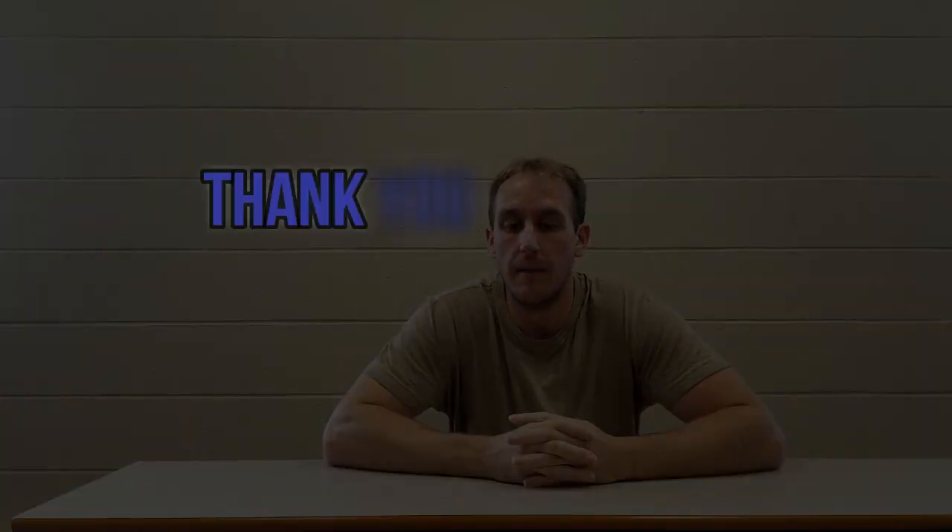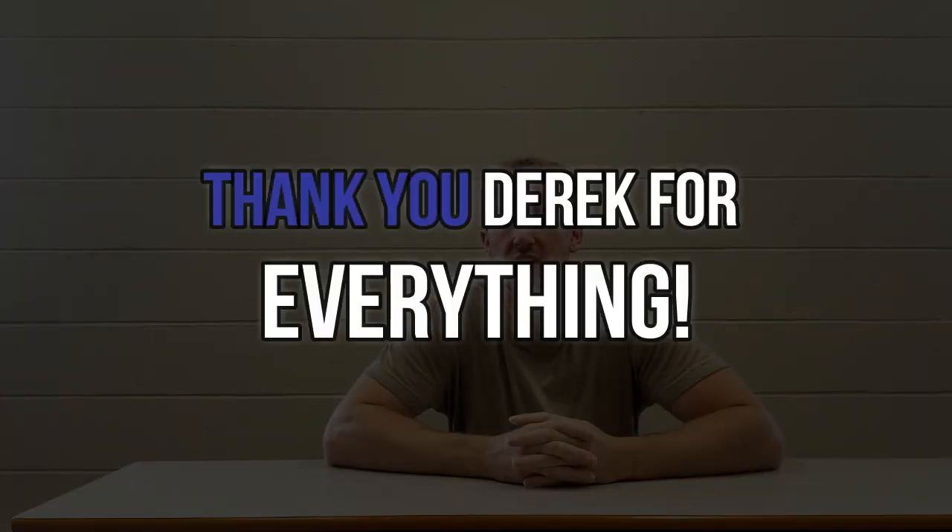I've got some exciting news — I actually hired a new coach. There was nothing wrong with the one I currently had, I just kind of wanted to switch, and I'm really happy that I did. He's provided me with a full periodized training program, macro targets, cardio recommendations, and all that kind of stuff. It's nice to be working with him now. Because I had the content schedule already planned out, I like to know what I'm doing and when I'm releasing things.